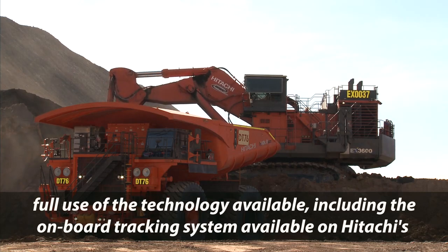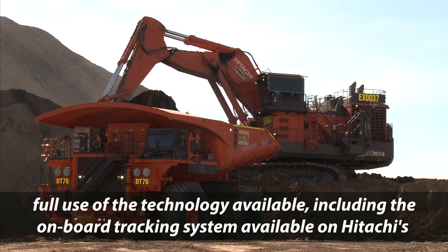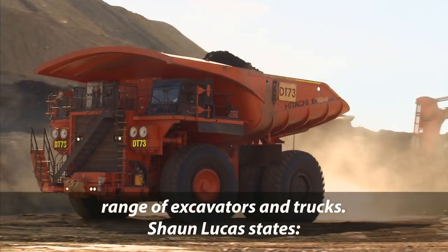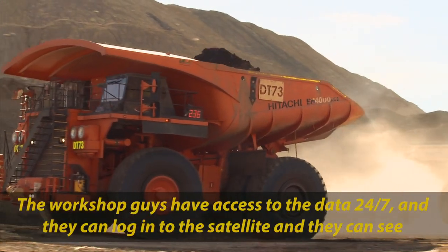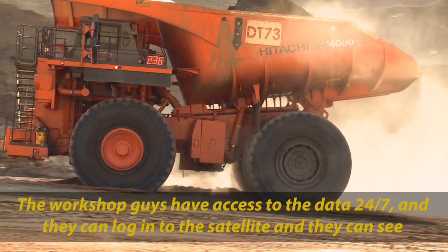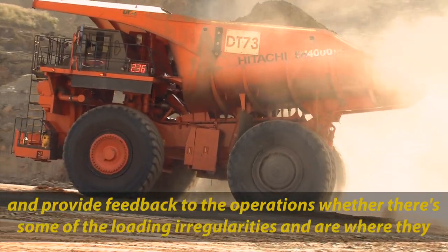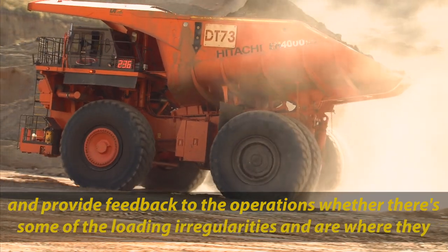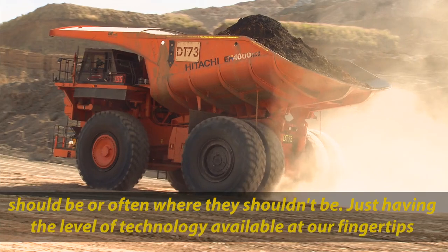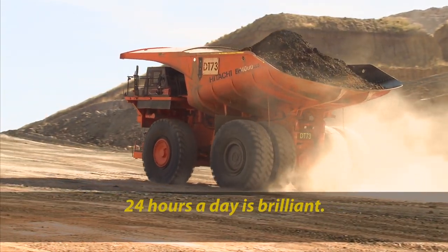NRW have implemented an extensive maintenance program for the equipment at Middlemount, making full use of the technology available, including the onboard tracking system on Hitachi's range of excavators and trucks. Sean Lucas states: the workshop guys have access to the data 24-7. They can log in through the satellites and see and provide feedback to operations on whether load integrities are where they should be — or often where they shouldn't be. Just having that level of technology available at our fingertips 24 hours a day is brilliant.